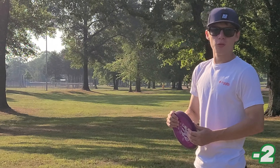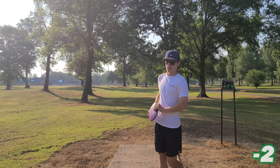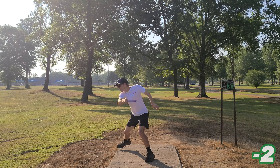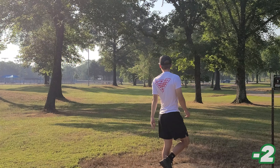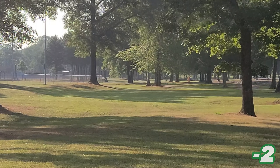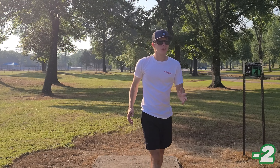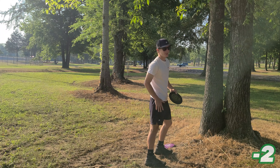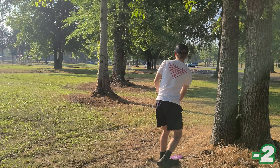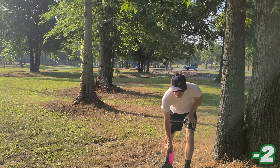Hole four is the first par four on the course. It's only 450 feet so it should be an easy birdie. I actually got a long eagle look. I gotta try to run this one. Nope. I was trying to run that. I just suck.